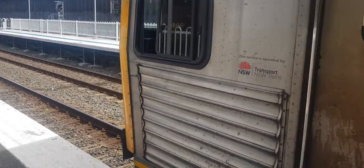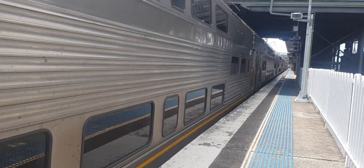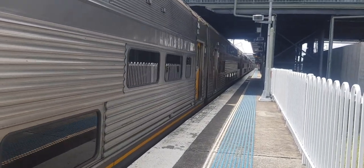Hey guys, Joan here from Drones Vlogs. I'm here at Hornsby Station. Gonna make a video about trains. Here at Hornsby Station, we've got some trains.